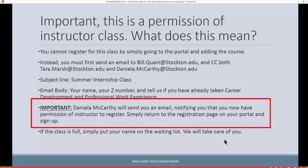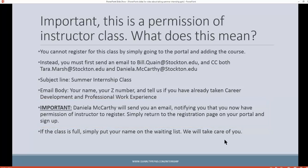Once you send us your Z number and your name, Daniella will send you back an email letting you know you now have permission of instructor, and then you simply go through your portal to registration like you normally would. You'll be able to register for the course — you won't get a ticket or anything from us. You'll already be cleared to register.